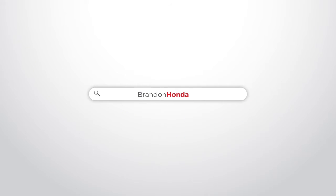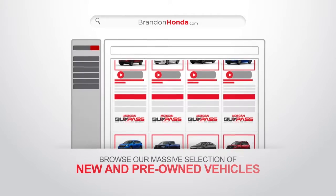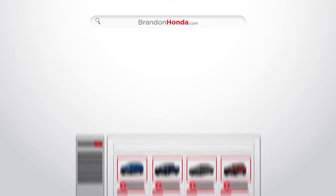Visit brandonhonda.com. Click on the new or used inventory buttons to browse our massive selection of new and pre-owned vehicles. When you've found the one you love, simply click the Morgan Bypass button.